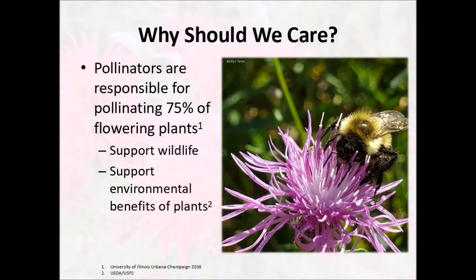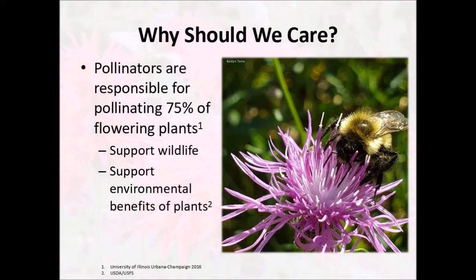The bees and bugs that pollinate also support the environmental benefits of plants, like sequestering carbon, stopping runoff from rain, as well as holding down soil, and everything else that plants do for our environment. And finally, pollinators help support us. About one in three bites of food that you eat is a direct result of pollinators. Without pollinators, we wouldn't have any kinds of fruits or vegetables. So pollinators are essential parts of our ecosystems.